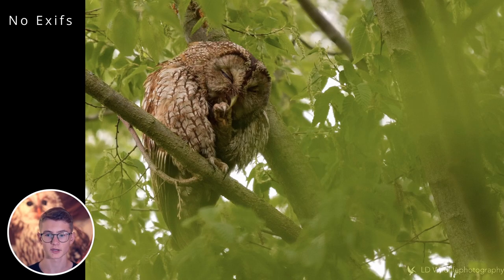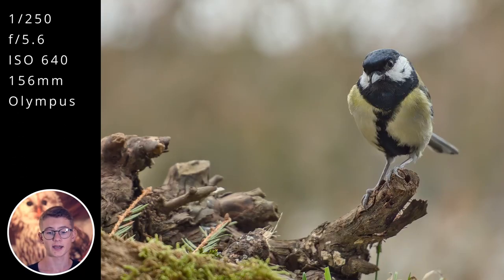Something else you can try is noise reduction, because I can see the photo is quite noisy. I imagine the ISO was fairly high. If you have software like Topaz Photo AI or Topaz DeNoise, you can use that. Alternatively, Lightroom's built-in AI denoise tool is really very good since its update. Try it out and I think this photo will look even better.